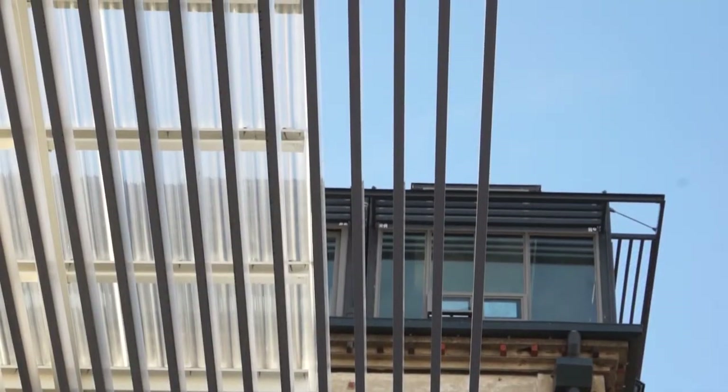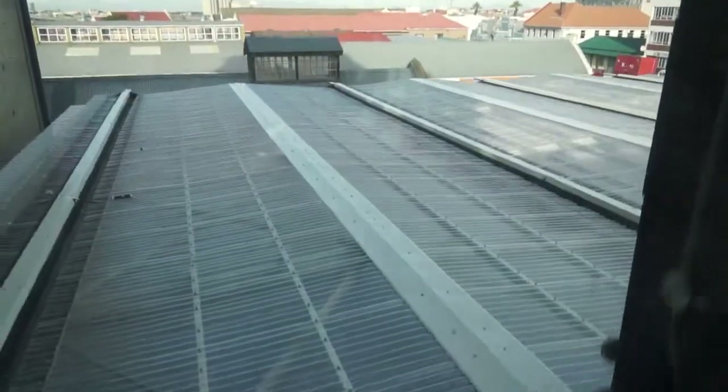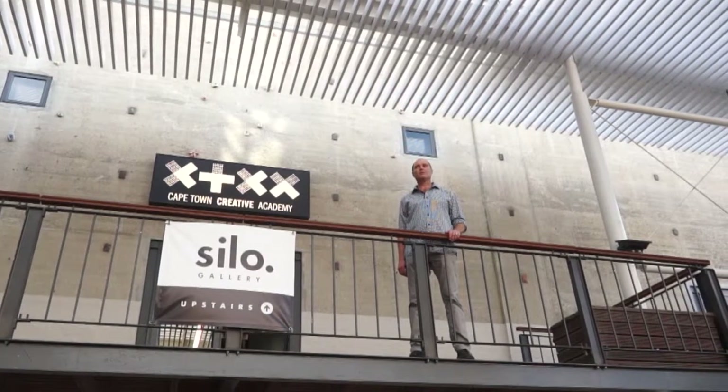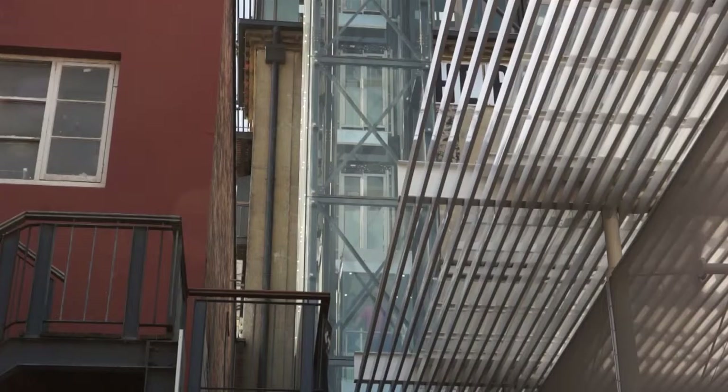We are standing here under the canopy in front of the silo. As you can see, the canopy has been constructed above what we see as the heart of the biscuit mill — the village square. The idea of the canopy is to protect the market against rain and harsh weather conditions. The design consideration was to create a light, floating roof structure, which is why we created it out of aluminium slats that gives a pergola effect, with translucent sheeting over that to protect from the rain.